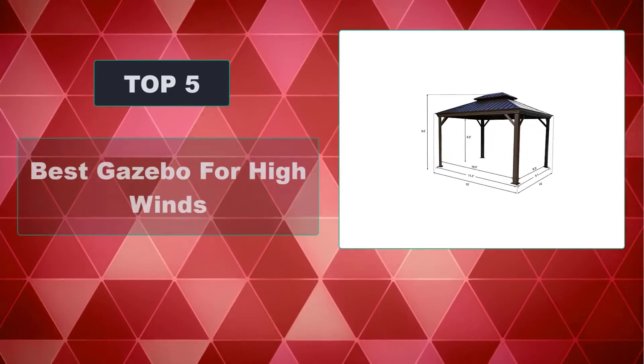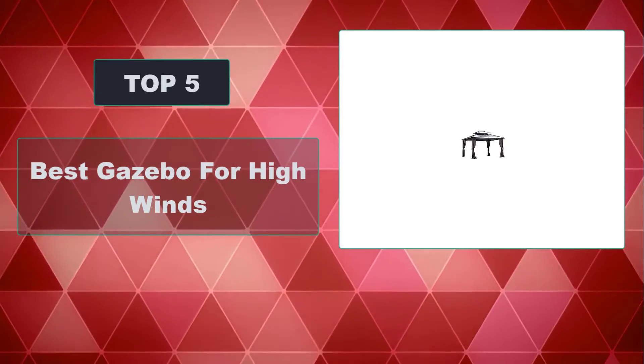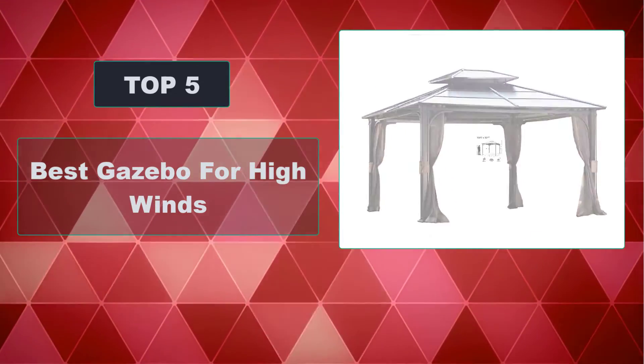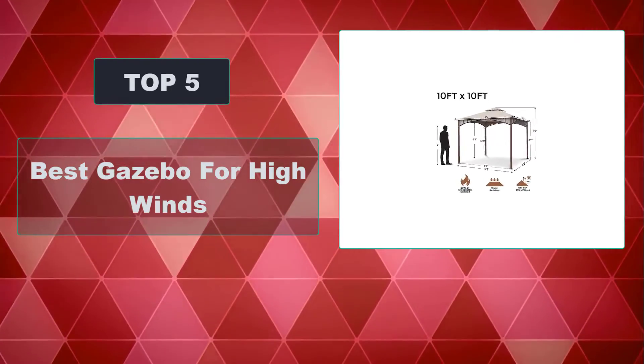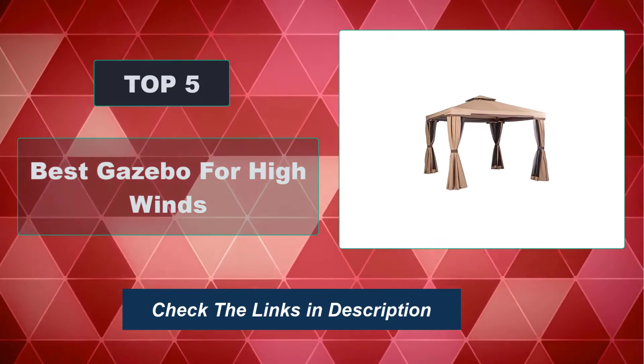In this video, we're going to review the top 5 best gazebos for high winds that are available on the market. We made the list based on their popularity, quality, price, durability, user opinion, and more. To see the most up-to-date prices, check out the links in the description below.